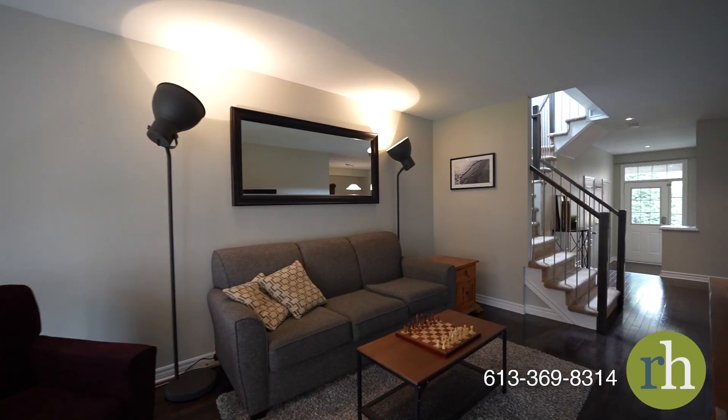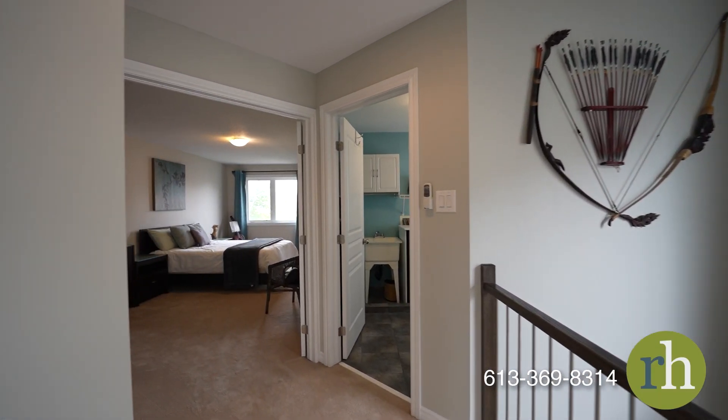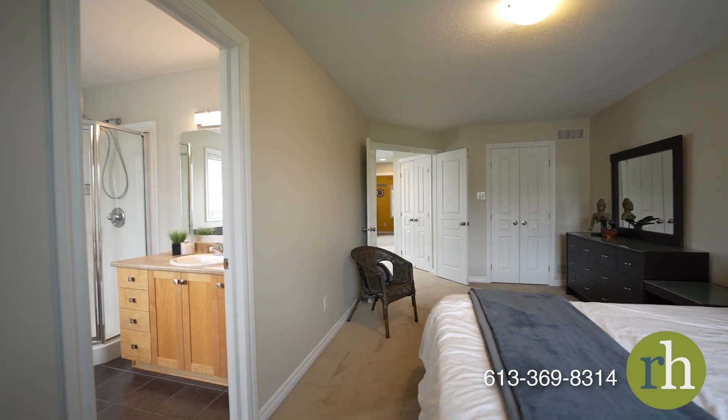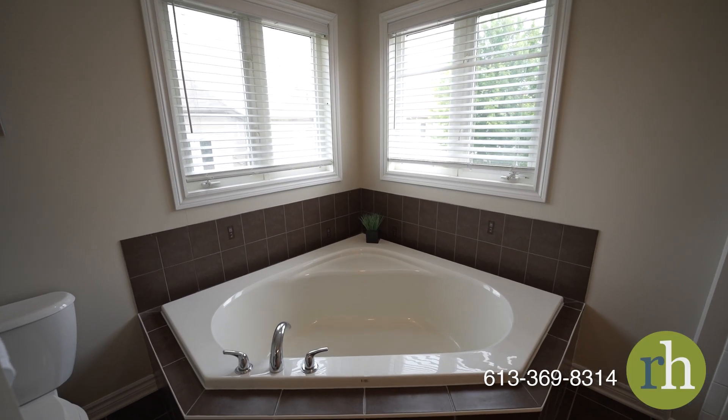Carpeted stairs lead you to the second floor where French doors reveal your primary suite with a practical walk-in closet. The ensuite bathroom features a standing shower and corner tub to help you relax after a long day.